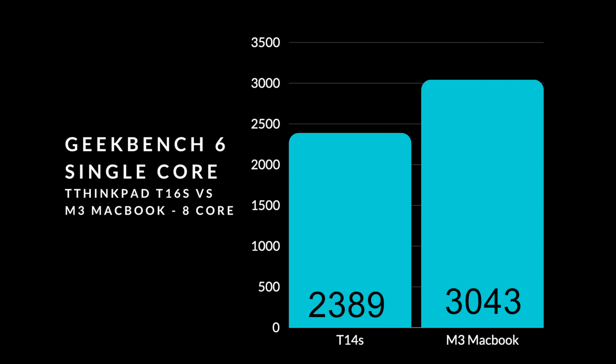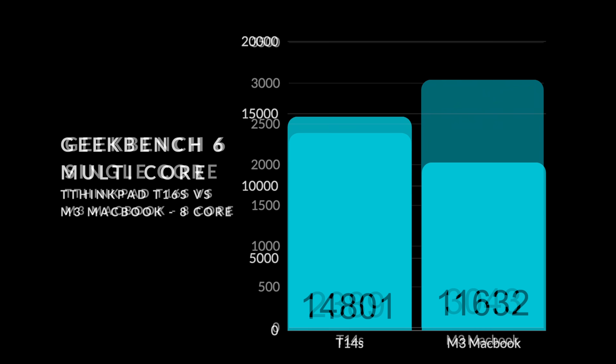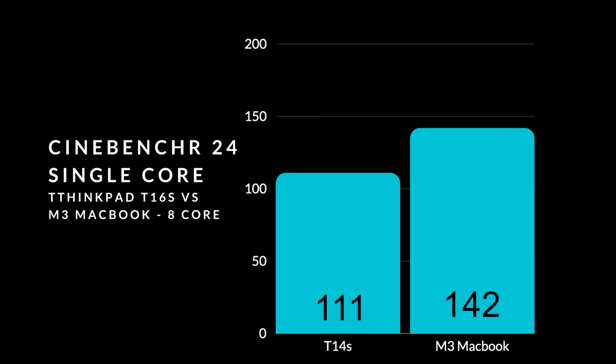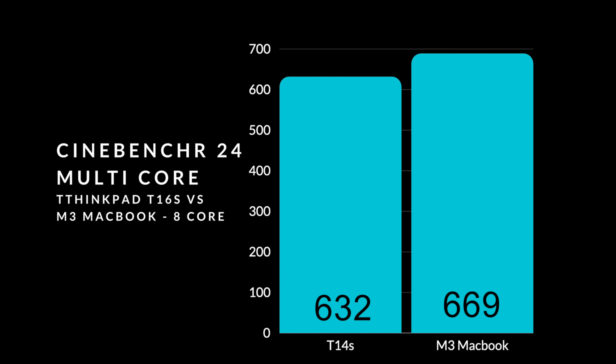I wanted to benchmark this against another ARM-based platform — Apple — specifically an M3 MacBook versus the T14S. In Geekbench 6 single-core, the T14S scores 2,389 versus the M3 MacBook's 3,043, so the M3 wins single-core. In multi-core it swaps a bit, mainly because we have 12 cores here versus the M3's 8. In Cinebench R24, single-core: T14S scores 111, M3 MacBook scores 142. Multi-core: Snapdragon 632, M3 MacBook 669 — very close.